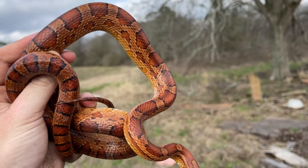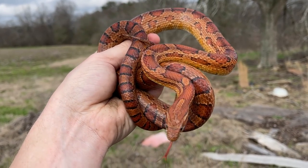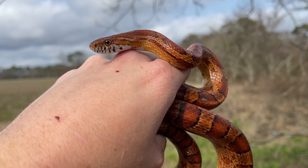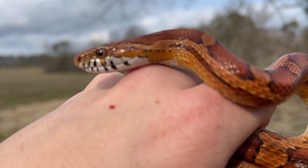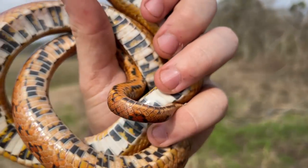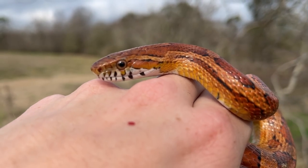Really cool first snake of the day slash trip, hopefully not the last — although it is like two o'clock in the afternoon at this point, so it might be the only thing we see today, but that's okay. What a good looking snake. Like I said, the target today was king snakes, but if this is all we see I'm okay with that.